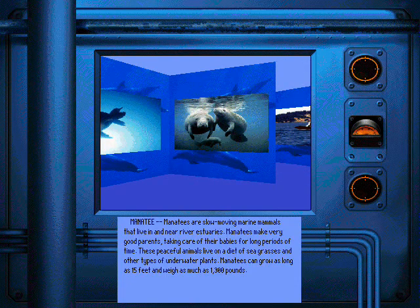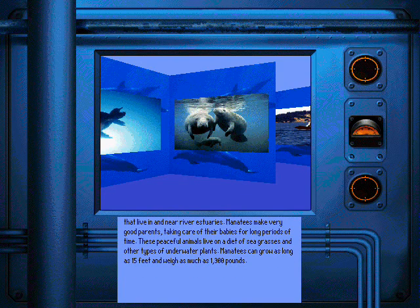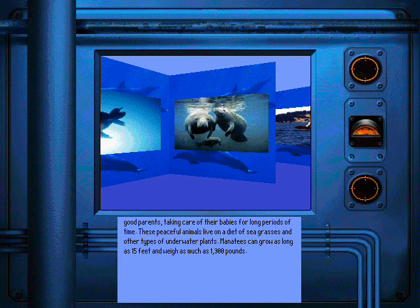Manatees are slow moving marine mammals that live in and near river estuaries. Manatees make very good parents taking care of their babies for long periods of time. These peaceful animals live on a diet of sea grasses and other types of underwater plants. Manatees can grow as long as fifteen feet and weigh as much as thirteen hundred pounds.